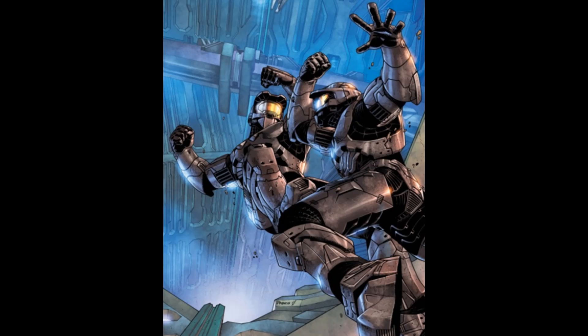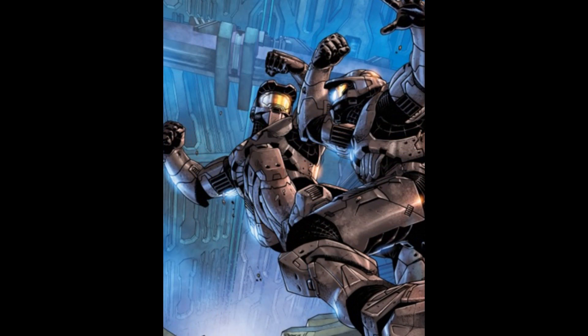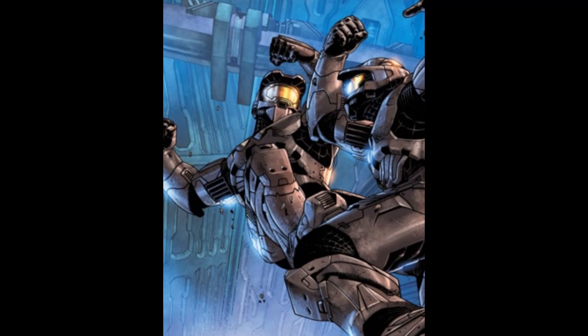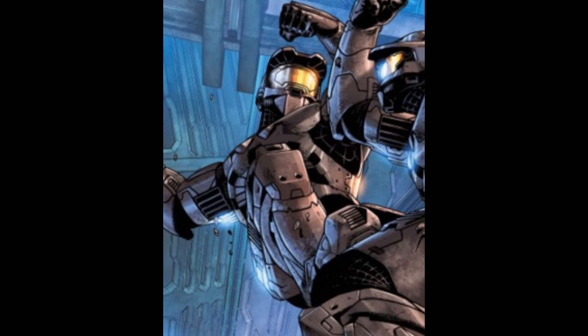Black is the second known Mjolnir variant to feature recharging energy shields as standard, following the Mark V, and is the only known model coloured black rather than the standard olive green, increasing the user's ability to hide in shadows. It is likely that this paint job is more than just black paint — possibly a nano-material particulate black coating similar to modern-day Vantablack, capable of absorbing nearly all light hitting the surface, enabling Mjolnir Black to literally melt into shadows. That said, the refractive coating likely reduces this light-absorbing capability by some margin.